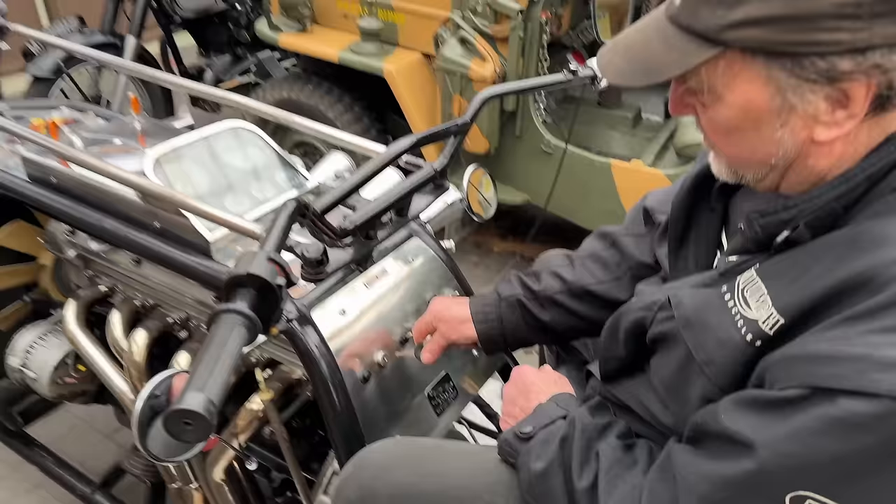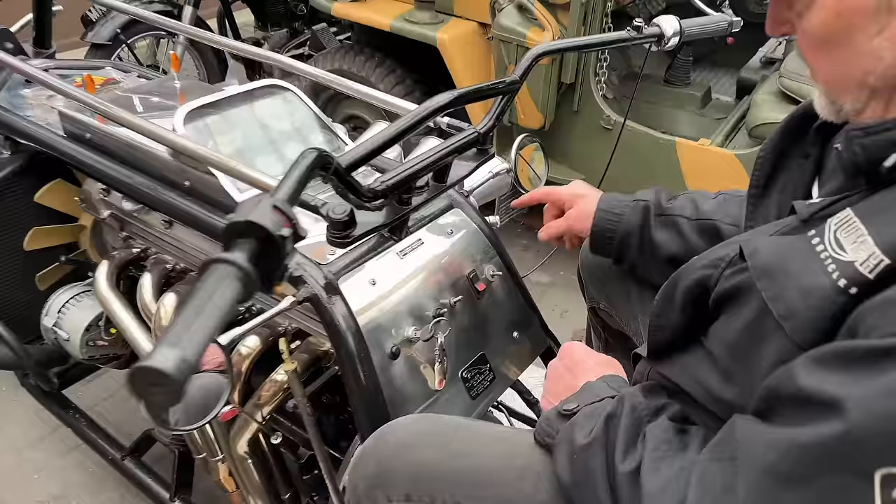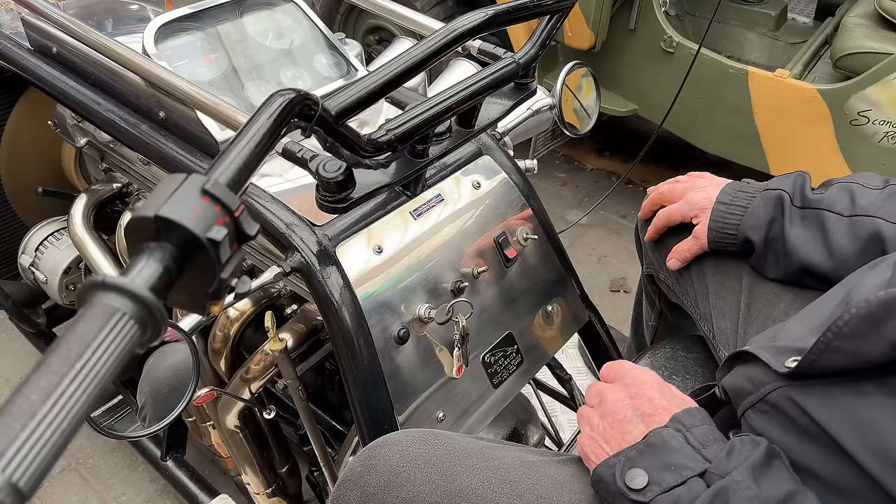It's got a battery isolator on it - isolators and everything. It's got an electric ticking chuck as well.